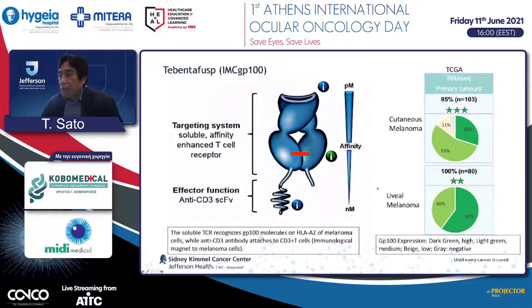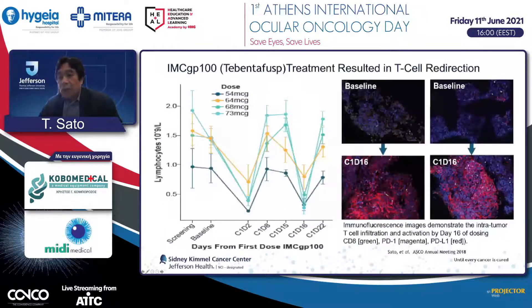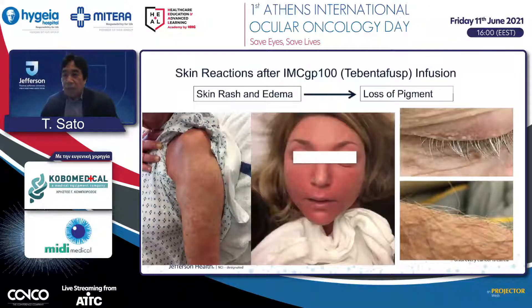Interestingly, expression of GP100 is stronger in uveal melanoma compared to skin melanoma. After infusion of IMCGP100—now named Tebentafusp—we see a strong, significant drop in lymphocytes in circulation. Biopsy specimens before treatment show an immune-cold tumor that becomes an immune-hot tumor, with increased PD-1 expression, PD-L1 expression, and CD8 infiltration. There are some data suggesting that the degree of skin reaction correlates with clinical response.